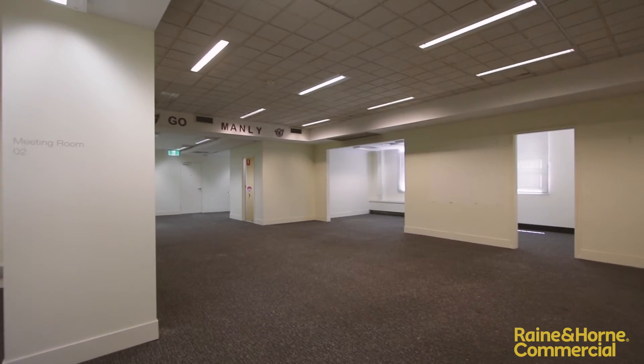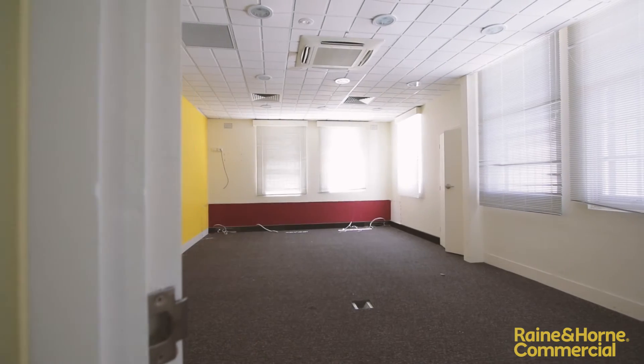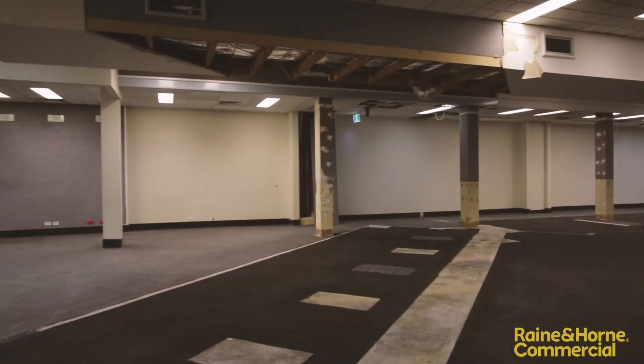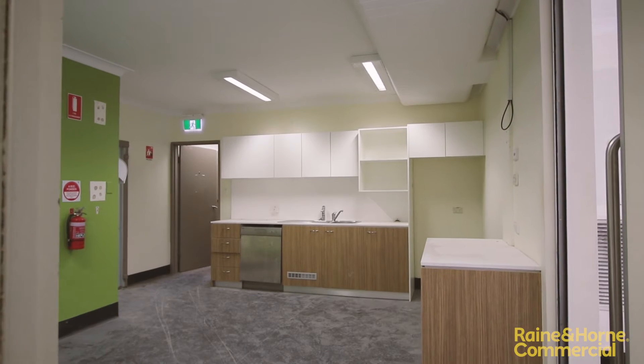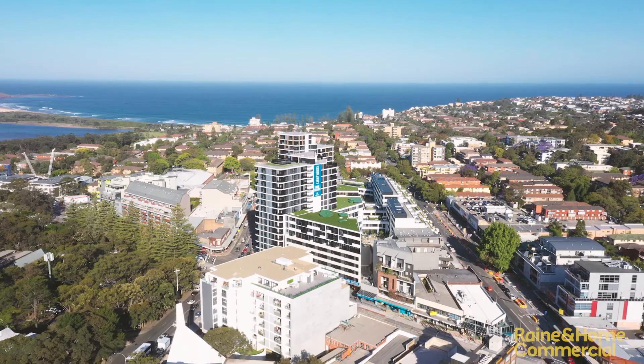Perfect for a range of retailers, gyms and health professionals who can occupy the entire space, or enquire about the possibility of splitting the tenancy. With main road exposure, high ceilings and concrete floors, this versatile building represents fantastic value, allowing you to create your perfect environment and take advantage of a booming Dee Why.